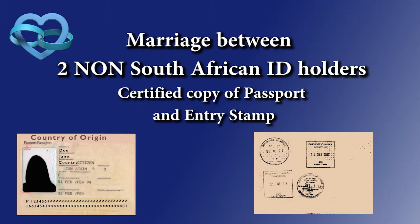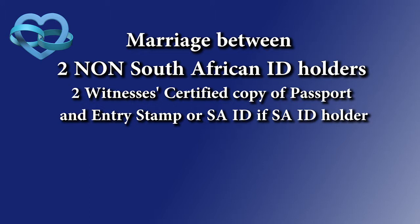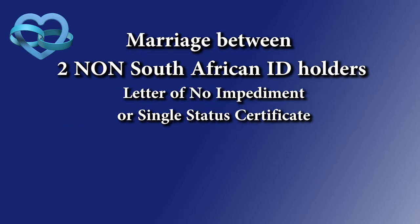That entry stamp is extremely important as it has to be given to Home Affairs — a clear, certified copy of those two documents. I also require the same from the groom: a copy of his passport and his entry stamp. Regarding the two witnesses signing the register on your wedding day, if they are non-South African, a copy of their passport and last entry stamp is required. If they are South African citizens, a South African ID document is required.